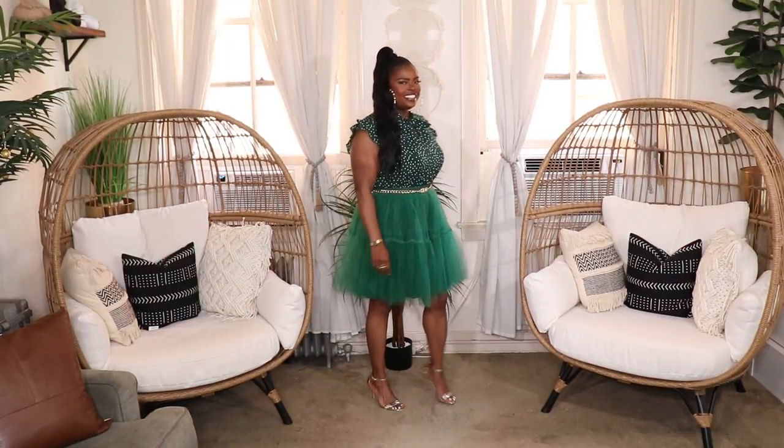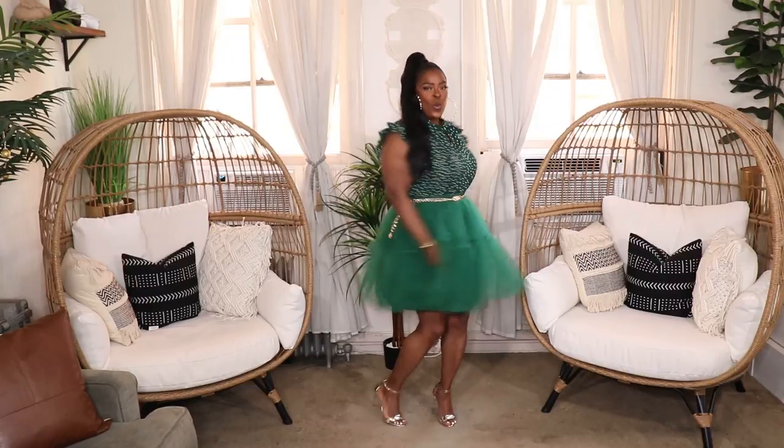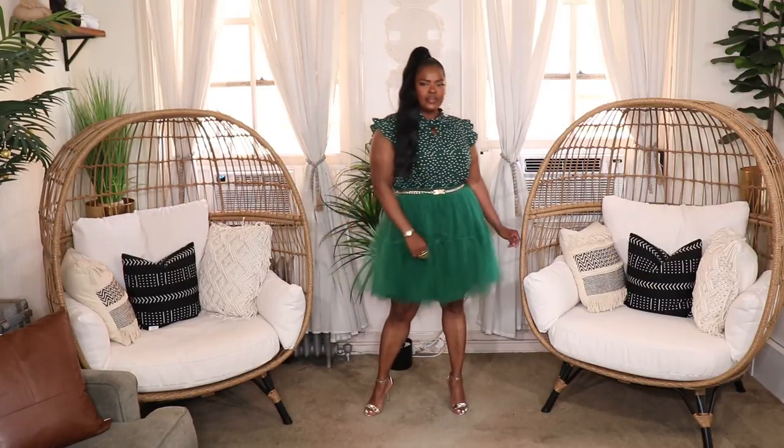For my next look I went for a monochrome outfit by throwing on my emerald green tulle skirt with this white and emerald green polka dot top — it's sort of like a pussy bow top with a fluttery style of sleeve. I threw on my gold chain belt and some gold Aldo heels, plus nice large pearl embellished hoop earrings. This look is perfect for church, a work event, a girls night out, or a date night. It's grown up, cute, fun, and modern.